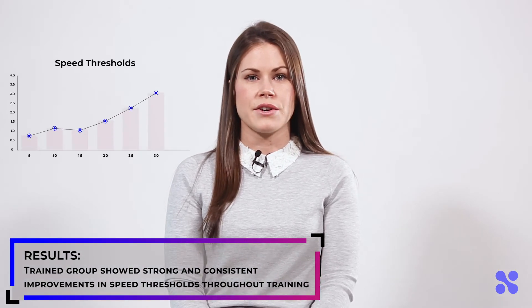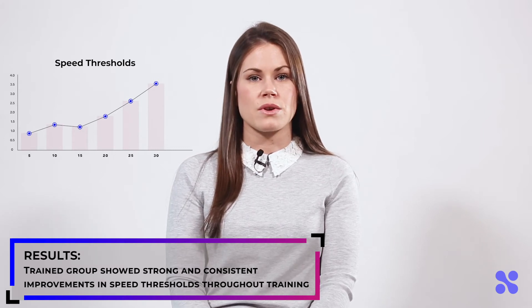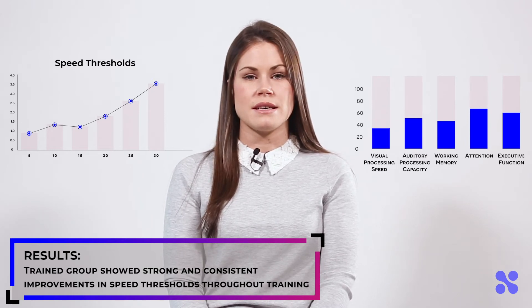Results from this study showed that the trained group demonstrated strong and consistent learning improvements in speed thresholds throughout the training. They also demonstrated significantly higher scores on tests for visual processing speed, auditory processing capacity, working memory, attention, and executive function.